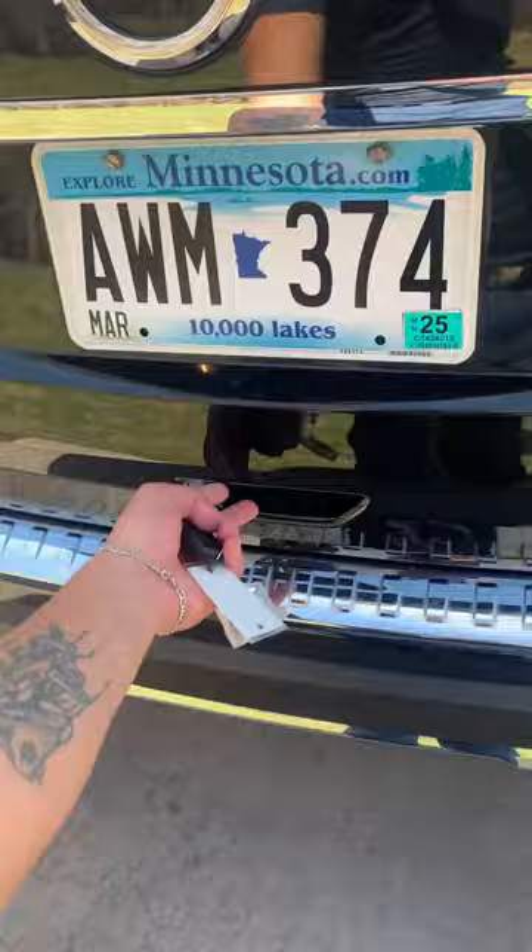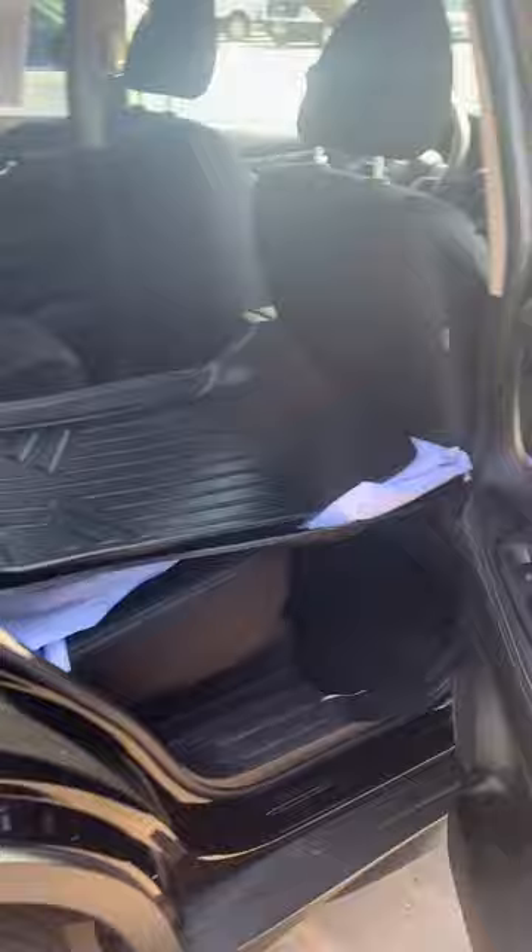Sorry it's a bit windy. Trunk space here — very spacious, very big — and you got the hideaway rack right here. So this is it.